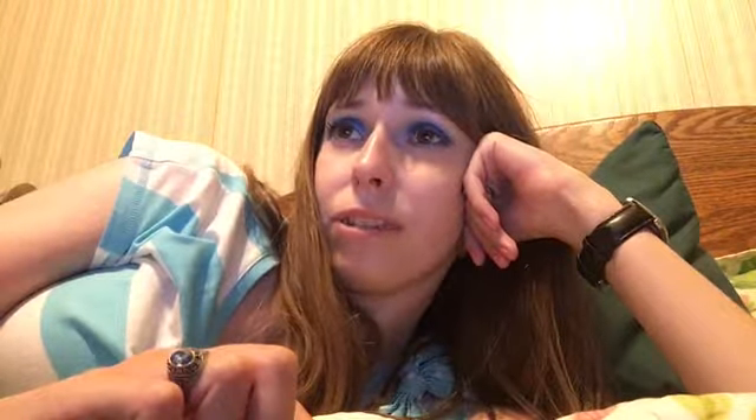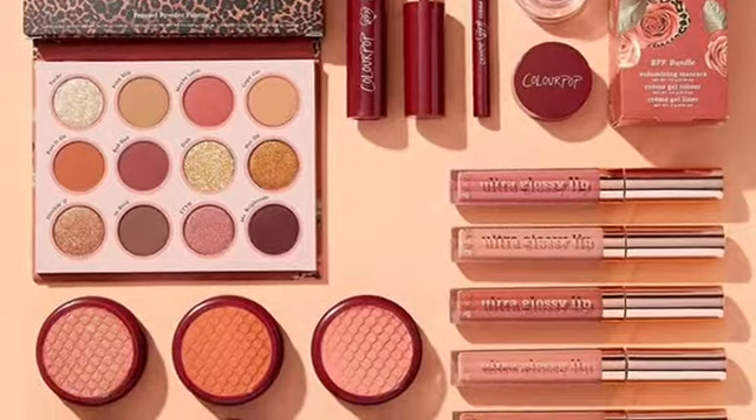Next are some products from ColourPop — first being the ColourPop Burgundy Love Collection. There are a lot of things in here: an eyeshadow palette, Super Shock shadows, and blushes. I'm not interested in any of that. I like burgundy eyeshadow, but this is not enough for me, the palette is too neutral, and the Super Shock products are too muted.